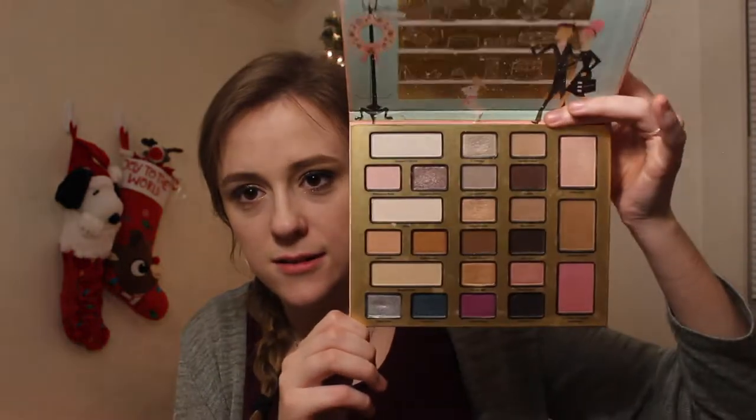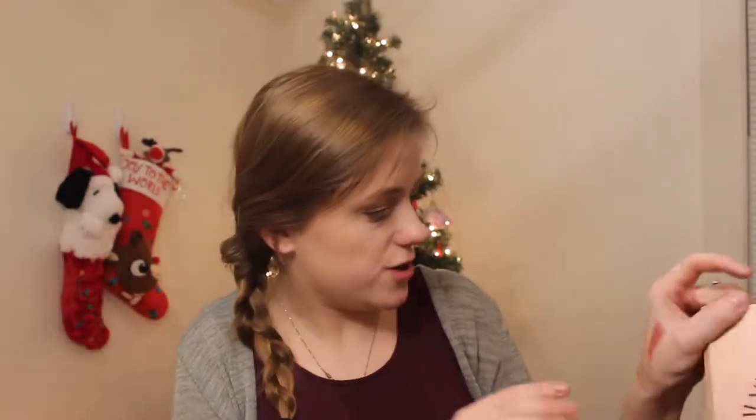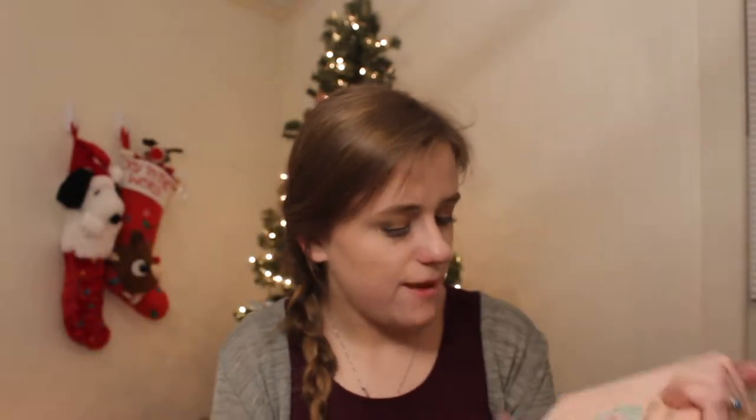I have the Too Faced Best Year Ever palette, which comes with a blush, bronzer, highlighter, and all these shadows — these are very beautiful. I'm going to use that more. And my Christmas in New York from Too Faced — I love this chocolate-covered strawberry blush. It's a cool-toned blush. I'd like to use this a little more before it goes bad.